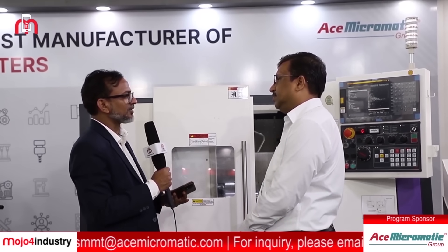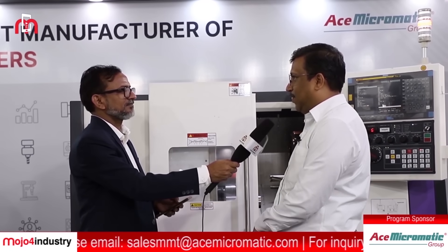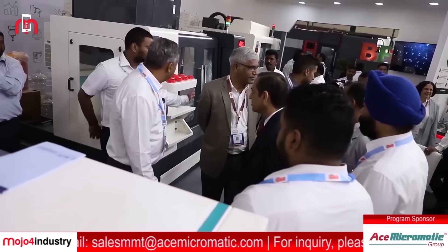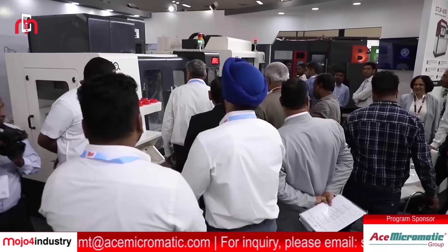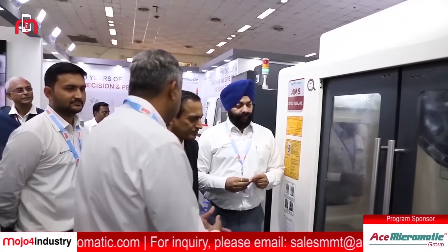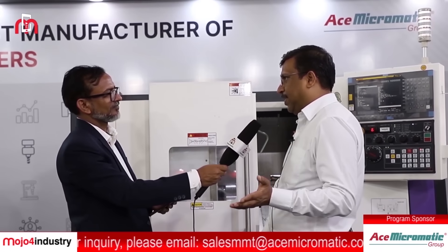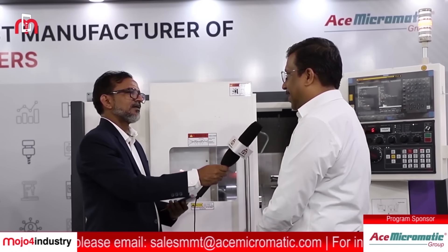What is the most incredible product at this exhibition that everyone must see? I request people to see our sliding head machine, which is a totally Indian-made machine, and we are trying to establish it in India. Apart from that, our built-up center is at par with any competitor in boring machines. And our grinding machine delivers a finish that can always compete with any foreign brand.